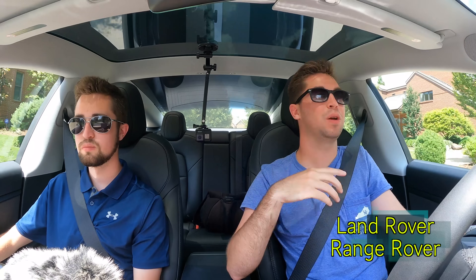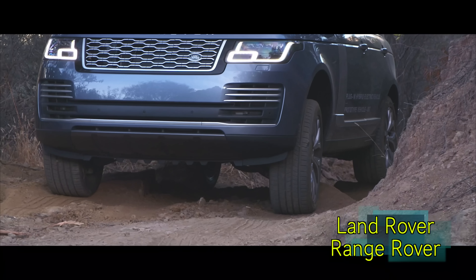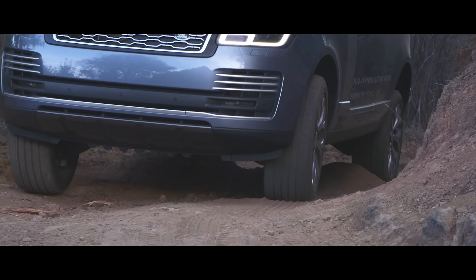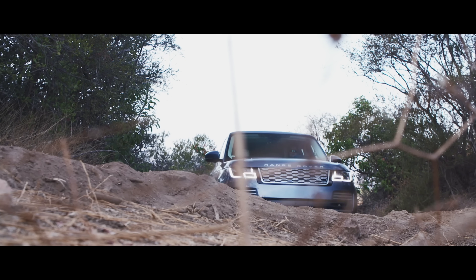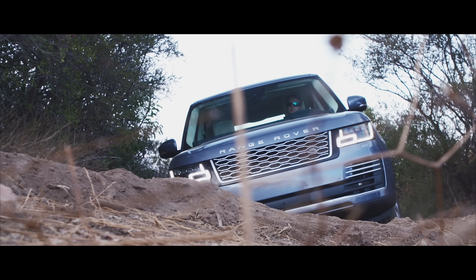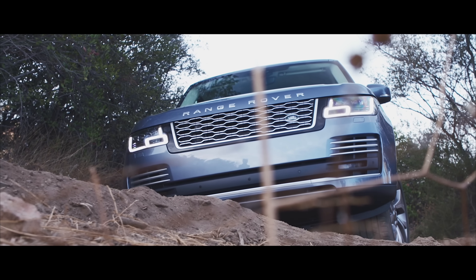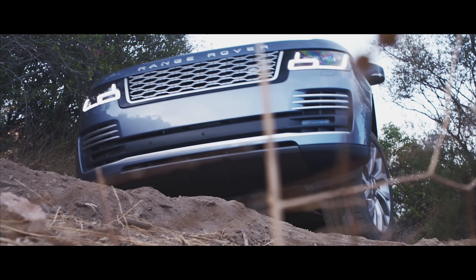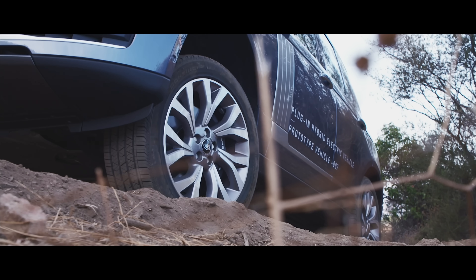Coming in at slot number four is the Land Rover Range Rover. We'd be remiss not to put this vehicle on the list — we haven't reviewed it yet, so don't crucify me — but this is a really fantastic product. It may actually be more off-road capable than the LX 570, which is why we couldn't make that claim earlier. It really balances a lot of off-road capability with luxury and the ability to tow. It's a great product and a lot of people really love the Range Rover's looks.